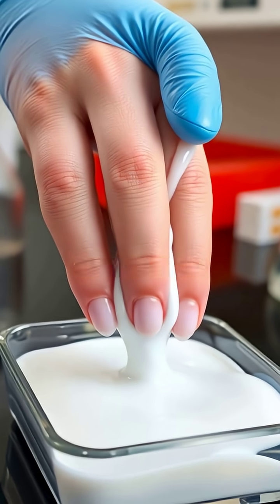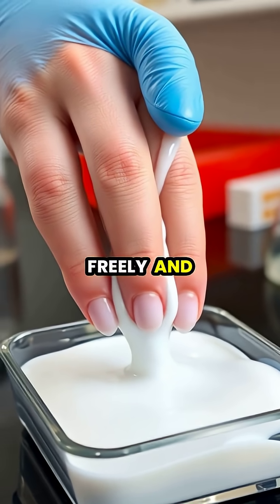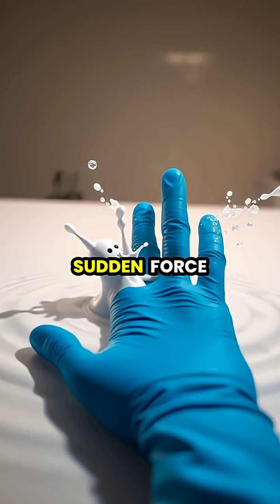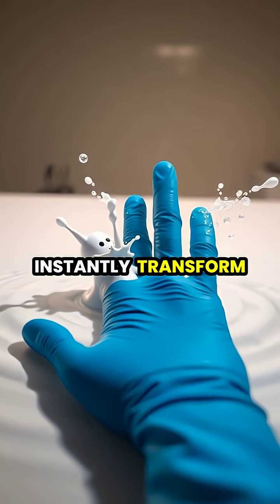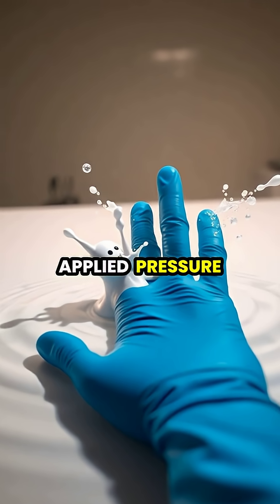When handled gently, these unusual fluids behave like liquids, flowing freely and taking the shape of their container. However, when sudden force is applied, these fluids instantly transform, behaving like solids and resisting the applied pressure.